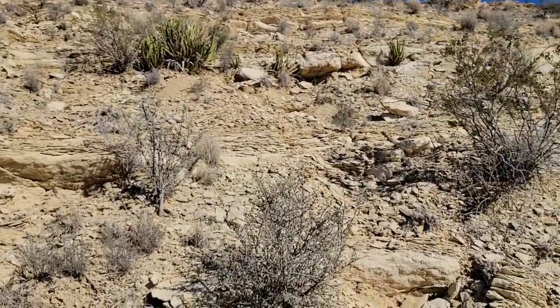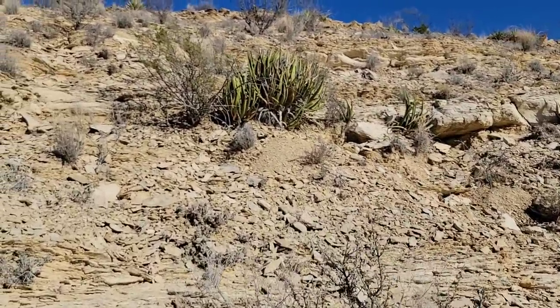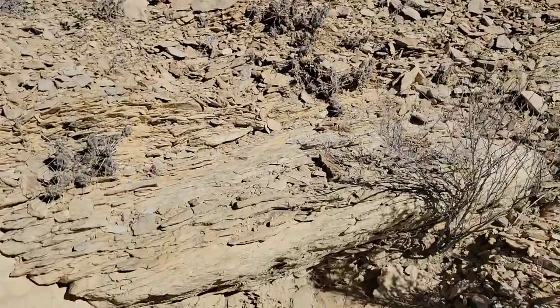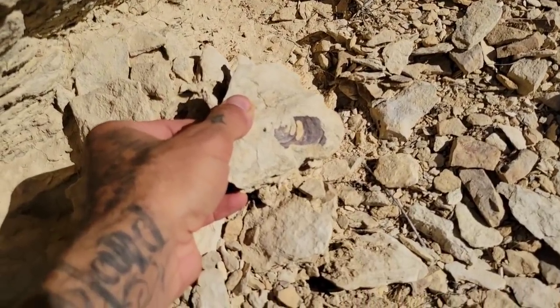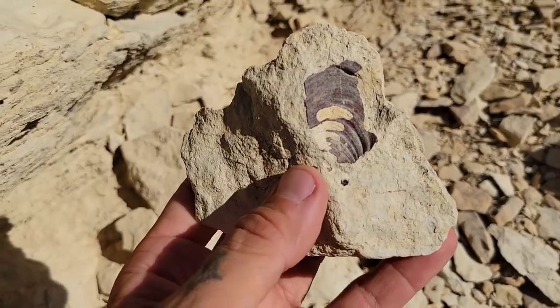Wasn't 'limey' a derogatory term for an Irish person? Was it Irish or Scottish? I don't know. More of those fossil bivalves. Take me back to the Cretaceous. God, how I'd love to go.